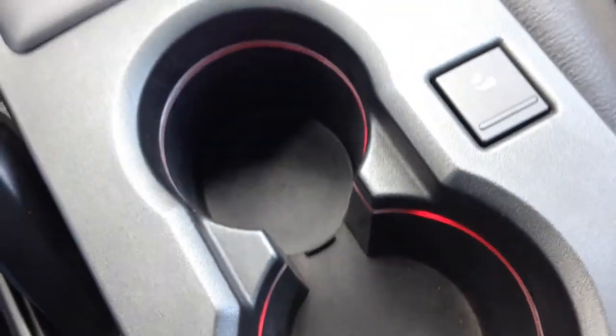Let's change it to red since that's the color of the car. If you open up the console over here, these are the original tags from when the car was new. You have a power outlet and the aux port right over there. Now let's put the top down — it's so simple.